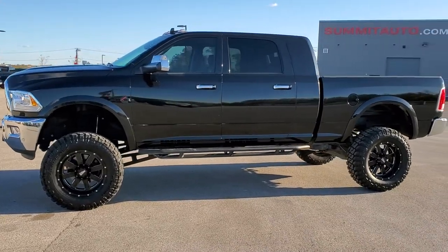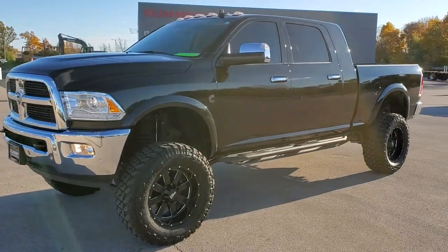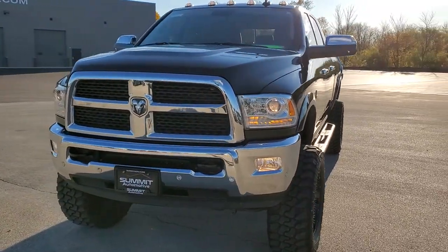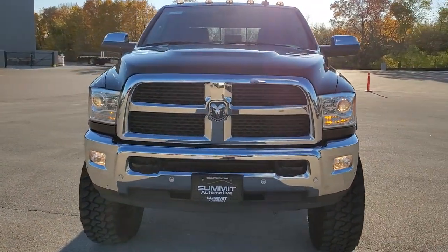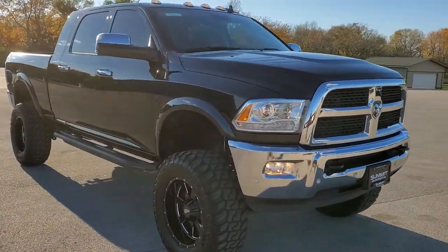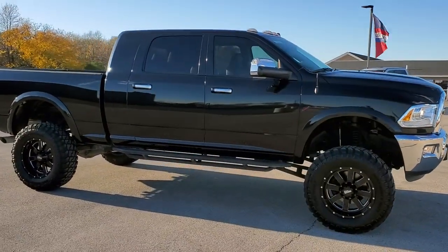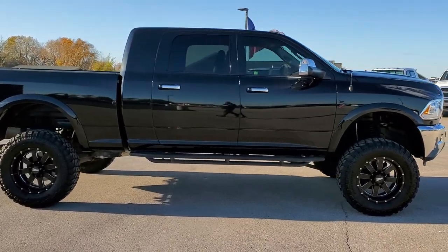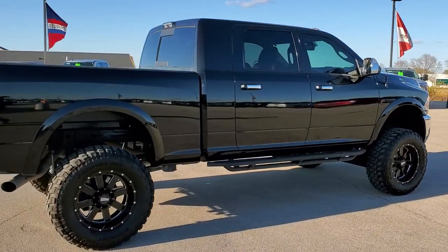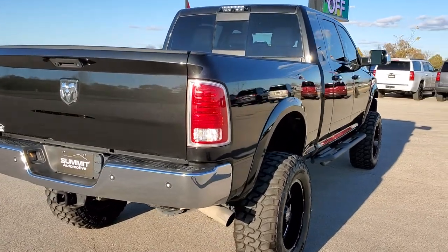This is stock number 11068. We are here at Summit Auto in Fond du Lac, Wisconsin, your new and used Ram and heavy-duty truck headquarters. Today we are checking out this super clean 2018 Ram 2500 Mega Cab Short Box Laramie. This truck has a 6.7 liter Cummins diesel. It has been fully safetied and inspected by our service shop, has a fresh oil and filter change, and this truck is 100% ready to go.